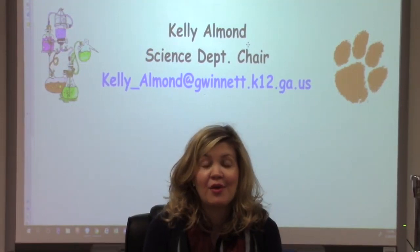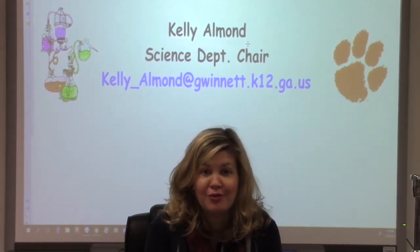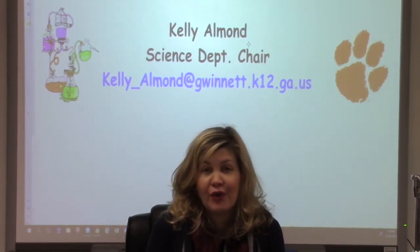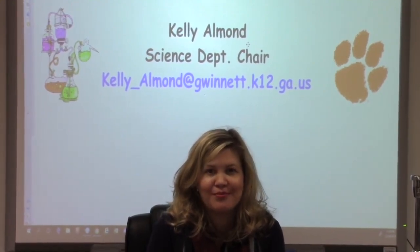I hope this video has provided you with the information and guidelines you needed in order to make an informed decision about the proper biology placement for your child. Should you have more questions or simply need some guidance, feel free to contact me. I look forward to working with you and your Parkview Panther for years to come. Thank you.